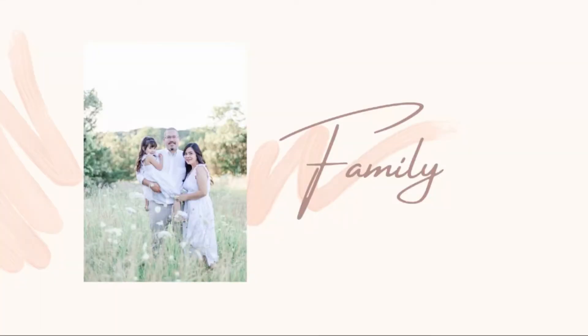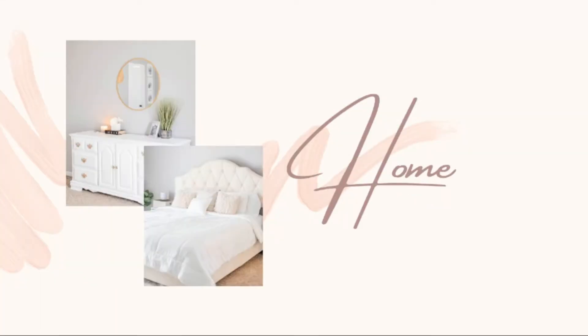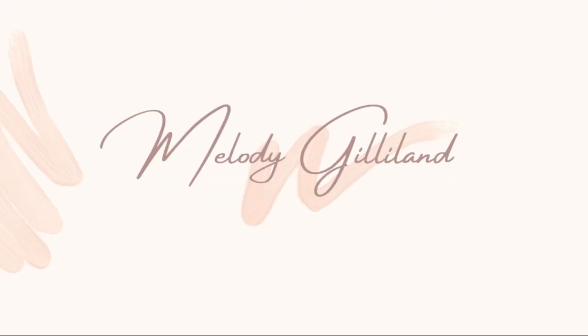If you are a photographer or an aspiring photographer who is having a hard time posing couples, or maybe you can pose them but can't get that natural or carefree response from them, then this video is for you. Hi, I'm Melody Gilliland and I'm a wedding photographer, and in this video I'm going to share some posing prompts that I use when photographing couples so I can really get natural, real emotions from them.